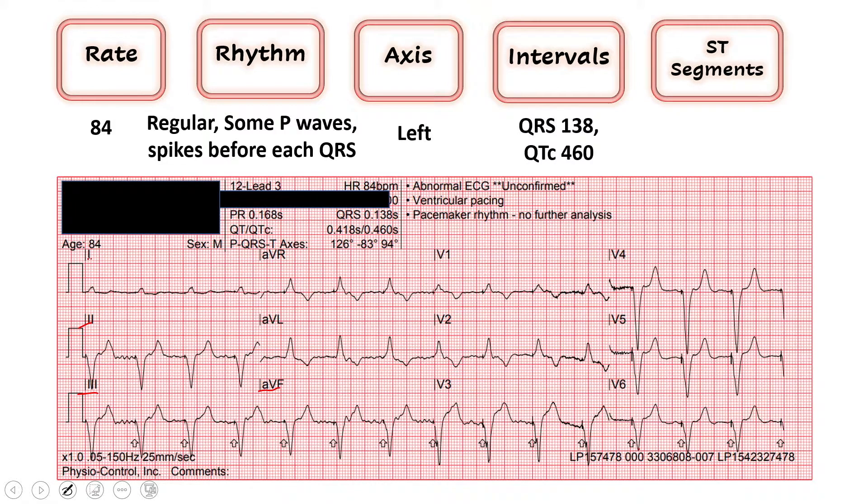Moving to high lateral leads 1 and AVL — no ST elevations; T waves are inverted in AVL, which isn't totally normal, but inferior leads show no ischemic changes so I think we're good. In the septal leads I do see ST elevation, mostly just in V3, but there are no reciprocal changes and it's not greater than five boxes, so this can be anticipated in this kind of rhythm. Leads V4, V5, and V6 show no concordant changes or ST elevations or T-wave inversions concerning for ischemia — I'll call these normal. It's very difficult to interpret much else with a ventricular pacer.